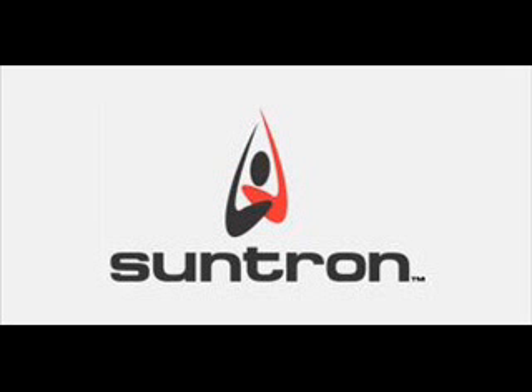Thank you, Michael — that was extremely informative. For more information on SunTron Corporation, please visit their website at www.suntroncorp.com, or visit their booth number 908 at the Embedded ESC East Conference in Boston on September 27th and 28th.